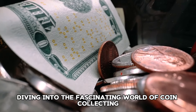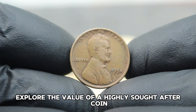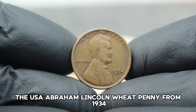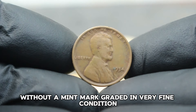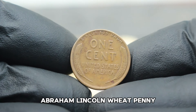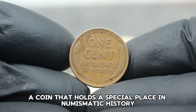Welcome back. Today we're diving into the fascinating world of coin collecting. First up, we explore the value of a highly sought-after coin: the USA Abraham Lincoln Wheat Penny from 1934. Specifically, we'll be looking at the large date variety without a mint mark, graded in very fine condition — an iconic coin that holds a special place in numismatic history.